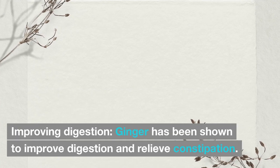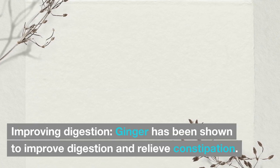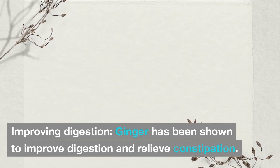Improving digestion: Ginger has been shown to improve digestion and relieve constipation.